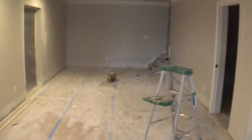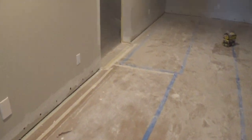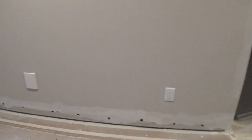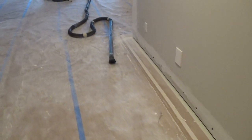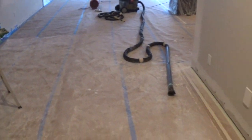We hate drywall dust. The other thing we hate about drywall dust is it's what usually contaminates the paint finish. Many times, even if it's new construction or remodel, we typically see this kind of an atmosphere when the painting is going on. No one wants to clean it up. The drywall guys come in. They leave this mess. The painter comes in.